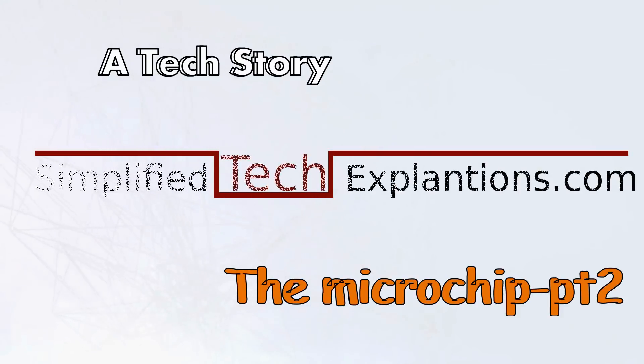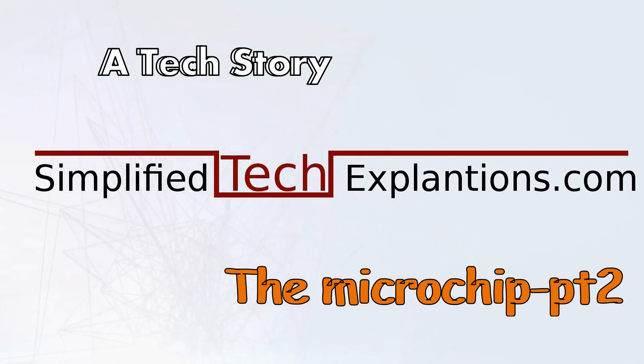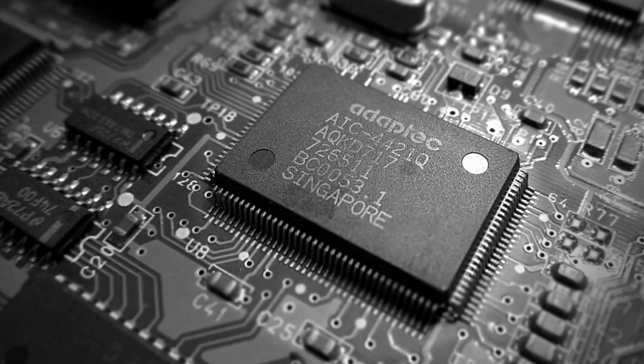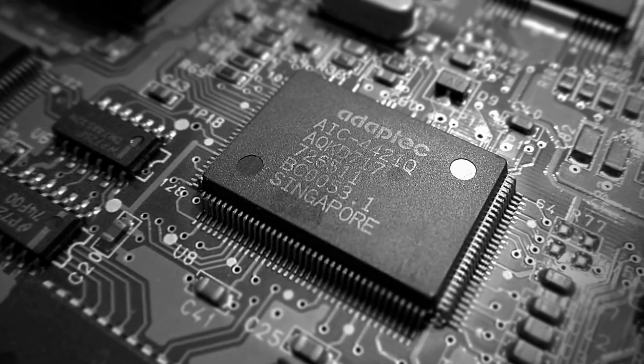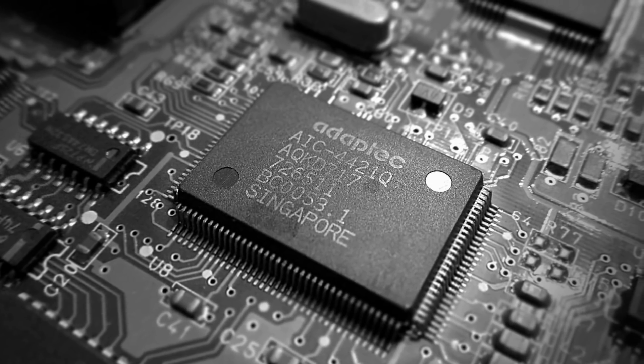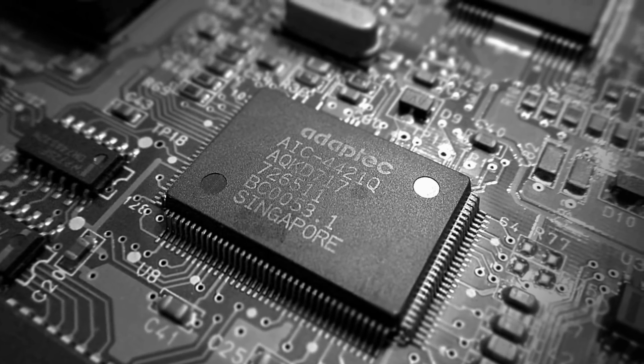So in the last video, you followed the microchip from conception to fabrication. In this video, you will see how the microchip, which has been moving technology forward for the past 50 years, has evolved from a simple integrated circuit with a few transistors to a complex component that is being manufactured in sophisticated ways.